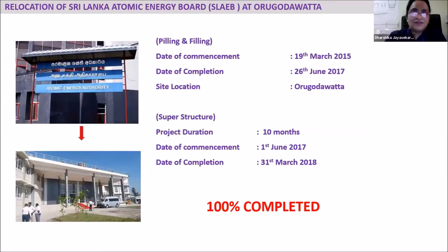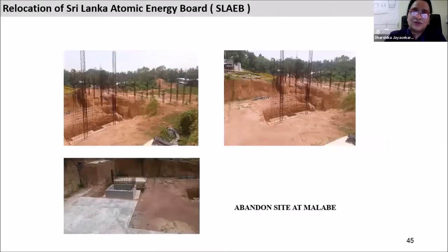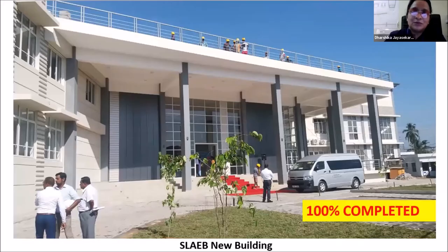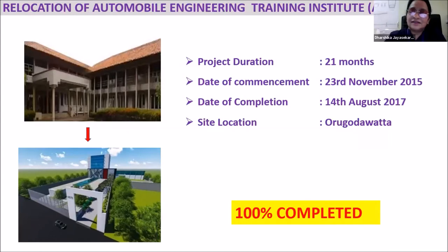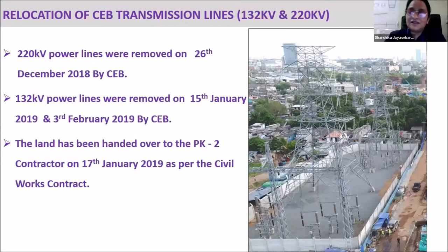When relocating the Atomic Energy building, we had a very bitter experience. We tried to relocate it to the Halbera area but public protests arose, so we had to abandon that site. We had to find another land and continue. Anyway, we could successfully complete the building in the near vicinity of our project area. For the Automobile building, we also relocated it and handed it over. The power line was relocated similarly and executed by the CEB.